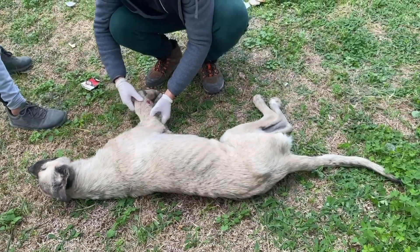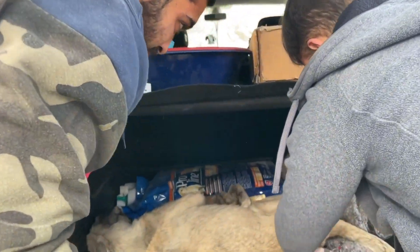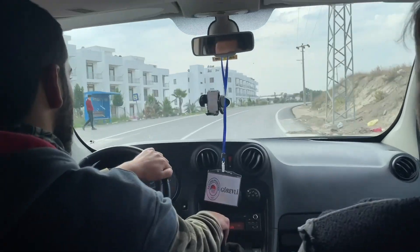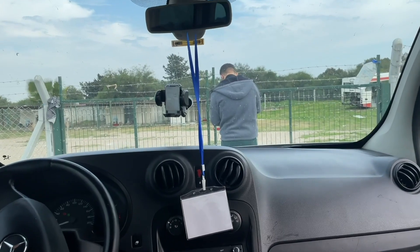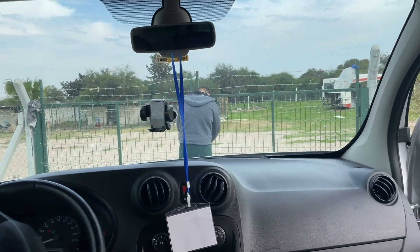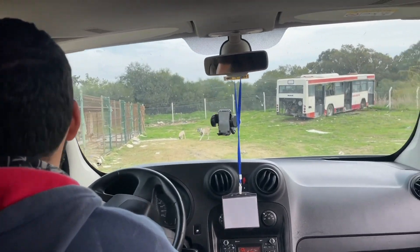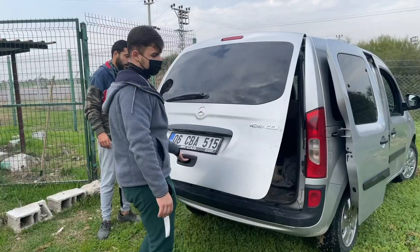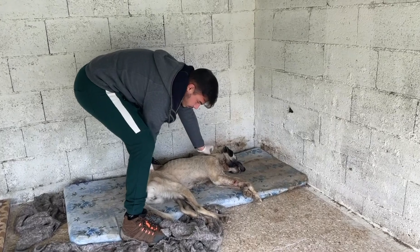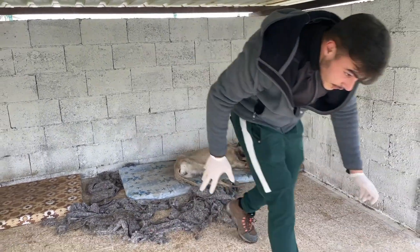So what we're going to do is treat this guy and take him to the shelter. All right, so we just came to the shelter now, giving this guy a separate room and we'll start treating him now.